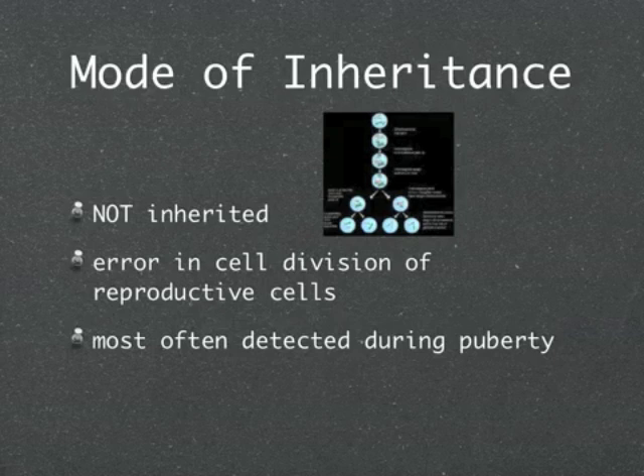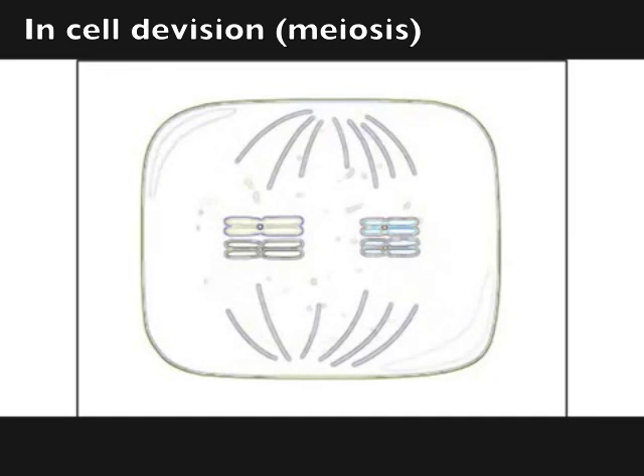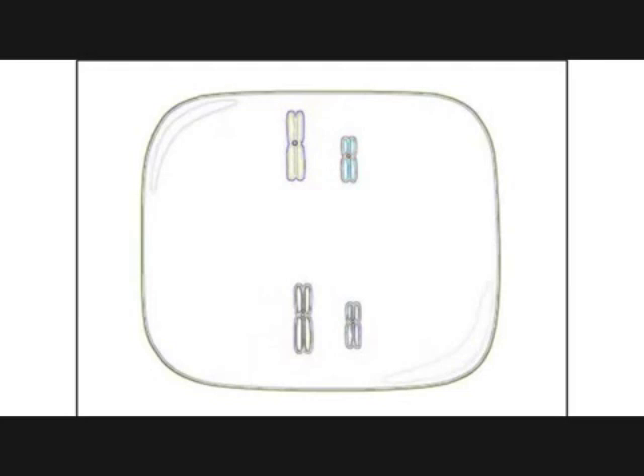The mode of inheritance: it is not inherited. It is an error in cell division of reproductive cells. This video shows the chromosomal problem during the meiosis process.